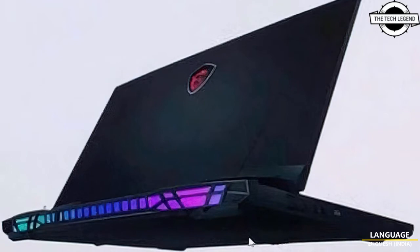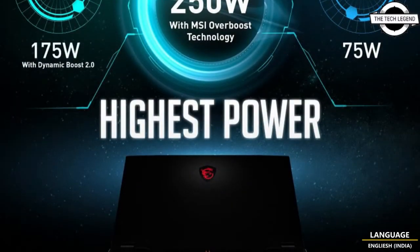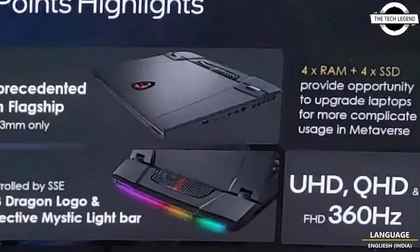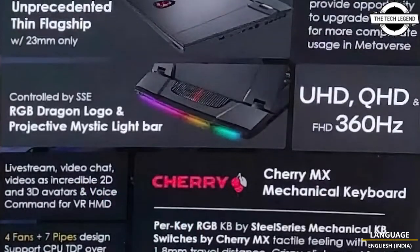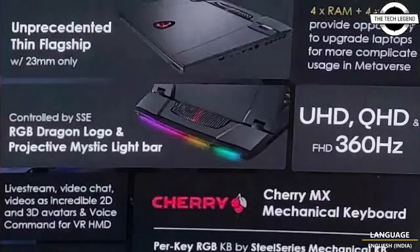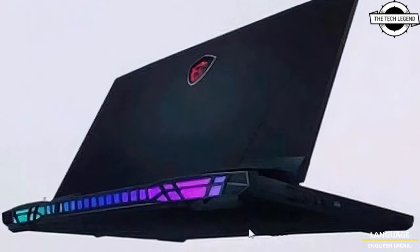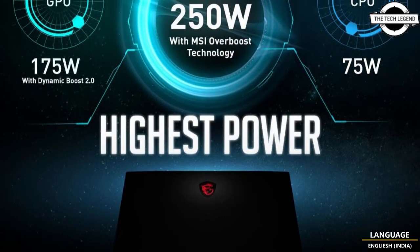Hello friends, welcome to the Deadly Zen channel. Today I will talk about the MSI Titan GT77 gaming laptop. It has been leaked, and MSI has recently begun teasing its upcoming flagship gaming laptop as the first system to offer up to 50 watts of combined GPU and CPU power. Note this does not even account for the other components.